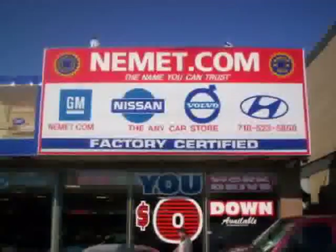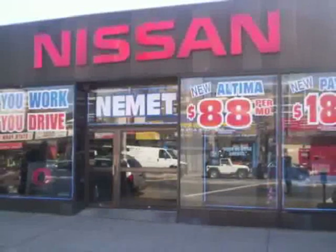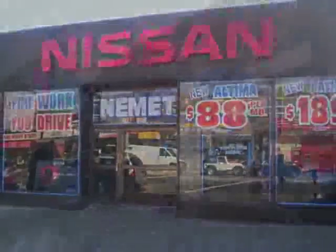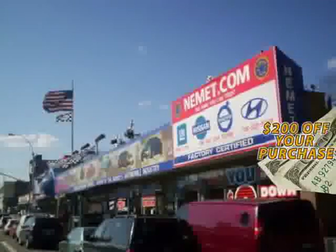Want to know what makes Nemet different? Our attention to detail, our customer friendly associates, and the best service department in Queens. Need service or parts? You're only steps away from our huge service center. Take your choice from our huge line of pre-owned inventory. Fill out the form below now for your $200 coupon. Why wait?